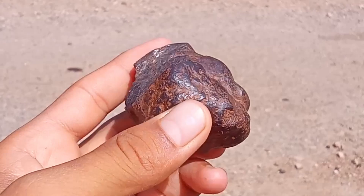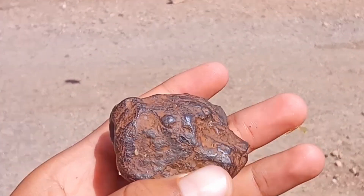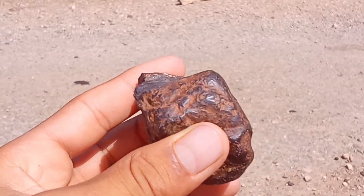Third, fusion crust. When a meteorite enters the atmosphere, it's exposed to intense heat, forming a thin black or dark brown layer on its surface.